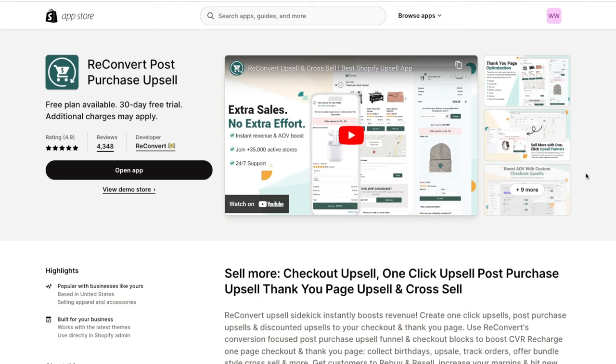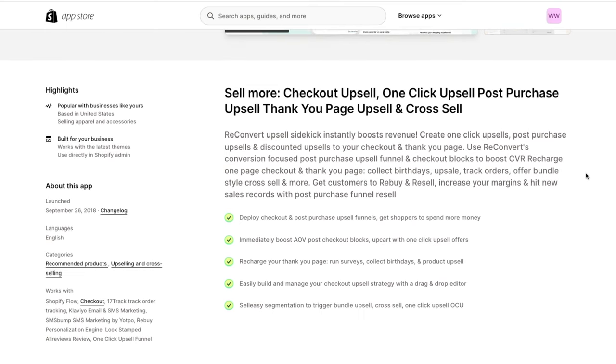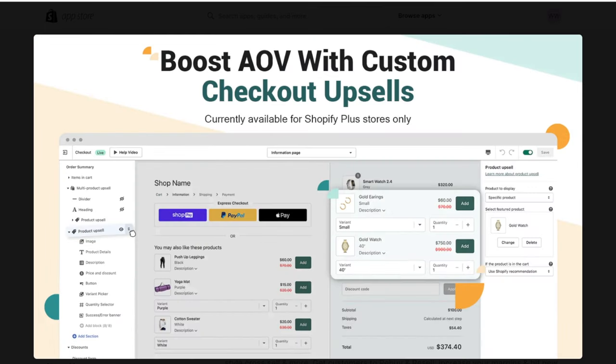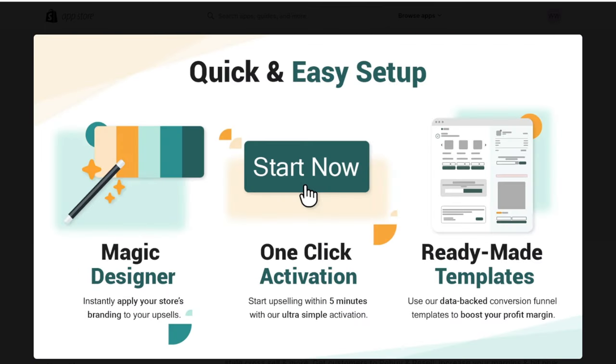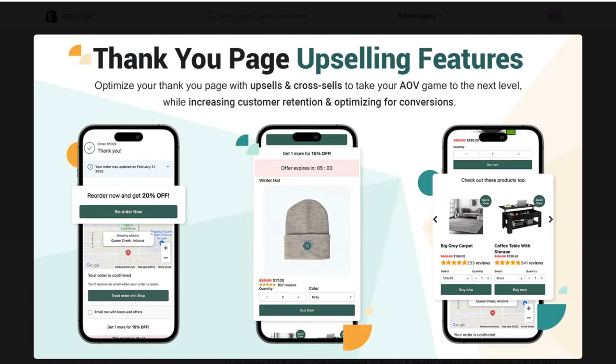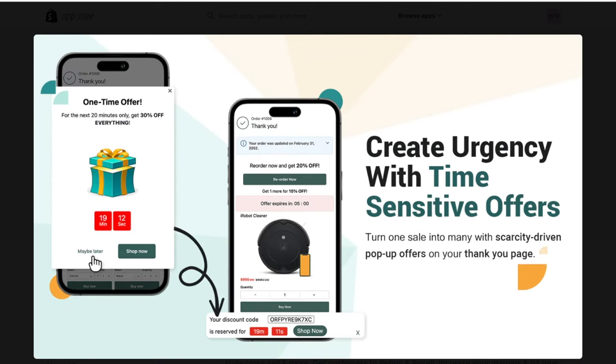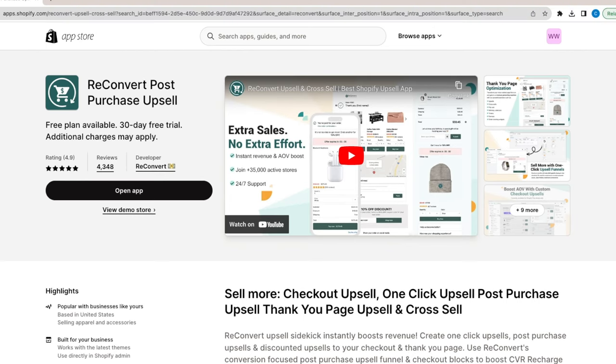App number three is Reconvert. Every single store needs an app like Reconvert. It makes it so much easier for you to produce additional revenue on top of what you're already getting. Think about it as pop-ups on your checkout page, cart page, or thank you page — things like 'frequently bought together' or 'add this for an extra discount.' Reconvert helps you boost revenue with one-click upsells, post-purchase upsells, and discounted upsells. You can collect birthdays, upsell, track orders, offer bundle deals, and so much more.